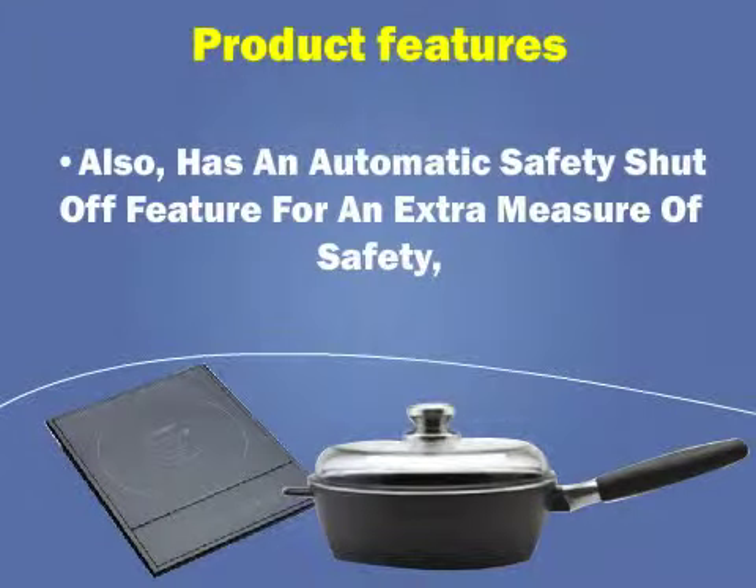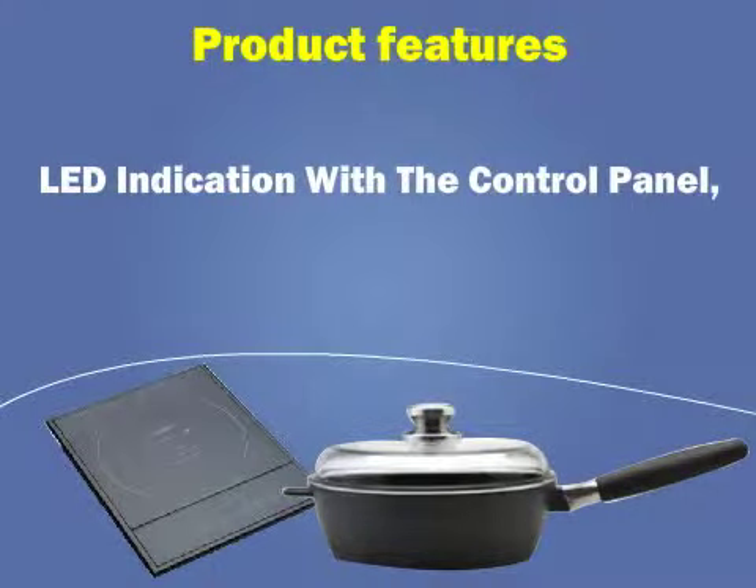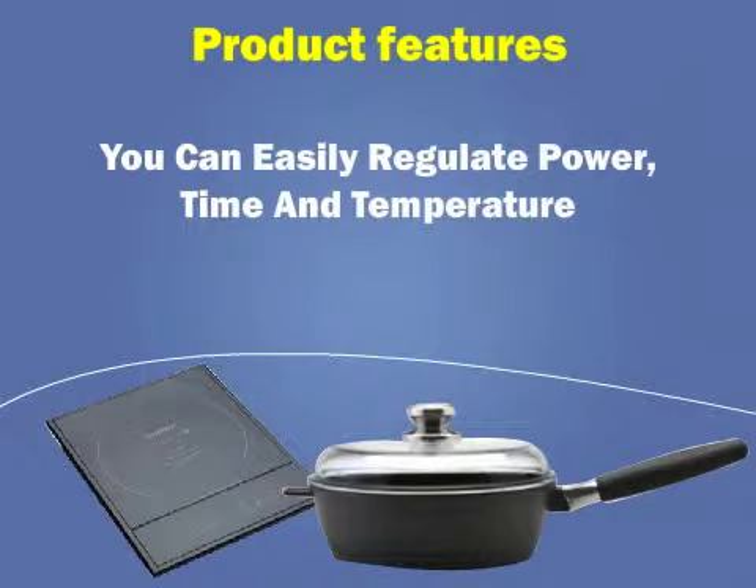It also has an automatic safety shutoff feature for an extra measure of safety, and LED indication with the control panel. You can also easily regulate power, time, and temperature.